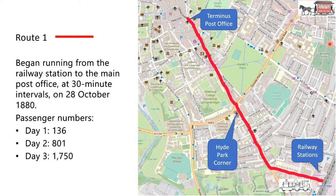The first route that opened left from the railway station at 30 minute intervals. On the first day it carried 136 passengers — not going to make much money out of that. But word got around. Next day it carried 801. The next day, word got around more, and they basically carried an extra thousand passengers.